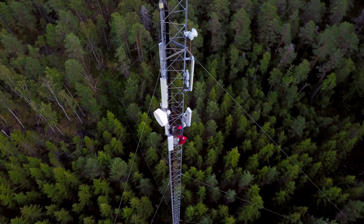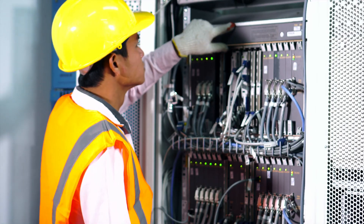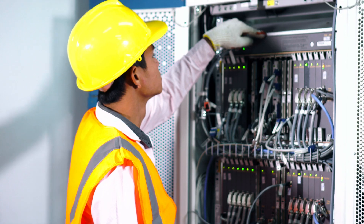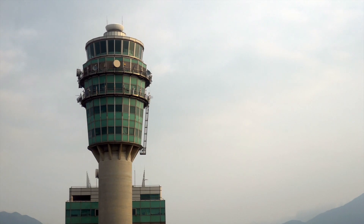Radio, cellular, and tower equipment workers install and maintain the tower networks and systems used in cellular communications and mobile broadband. They also service aircraft-to-ground communications equipment.